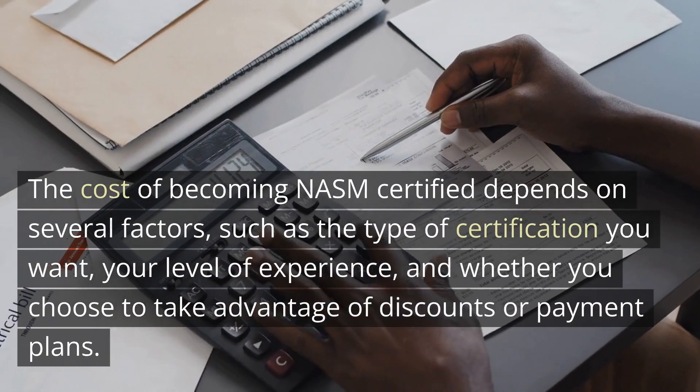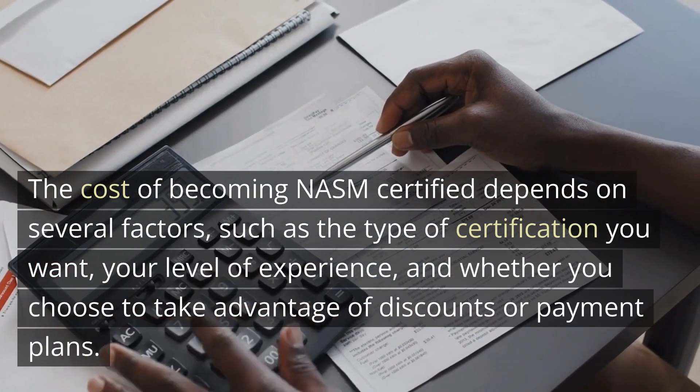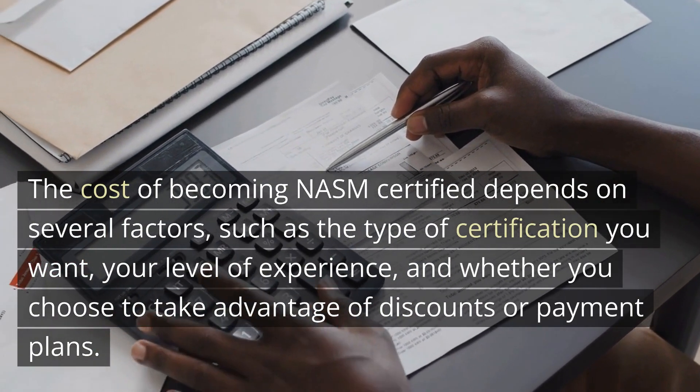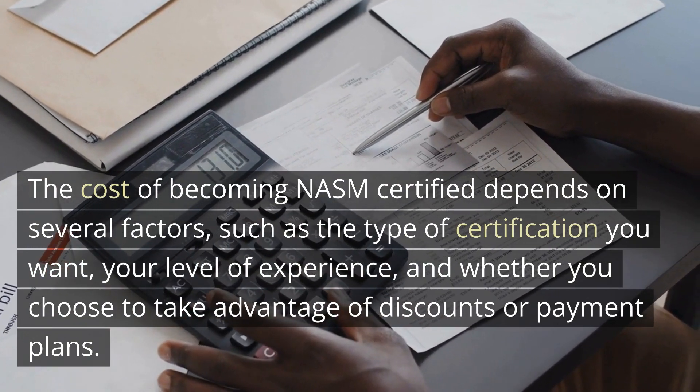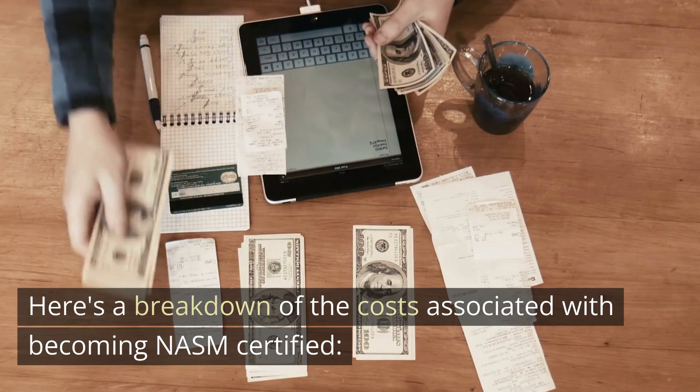The cost of becoming NASM certified depends on several factors, such as the type of certification you want, your level of experience, and whether you choose to take advantage of discounts or payment plans. Here's a breakdown of the costs associated with becoming NASM certified.